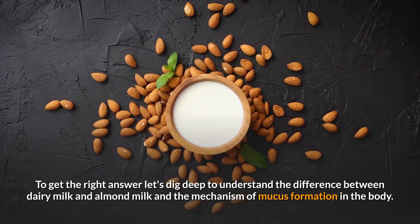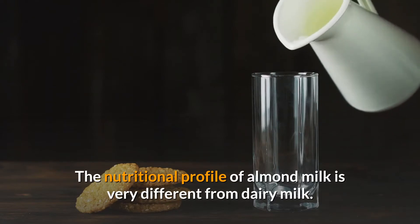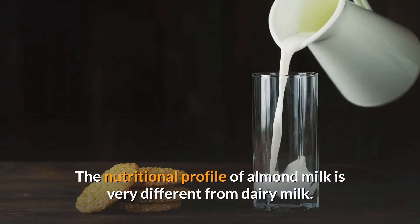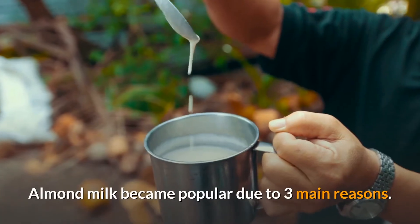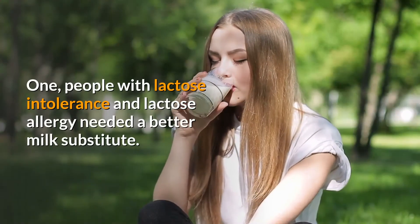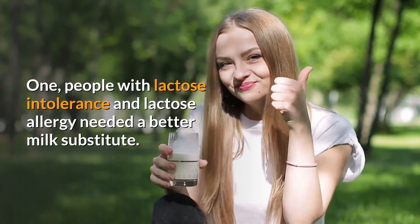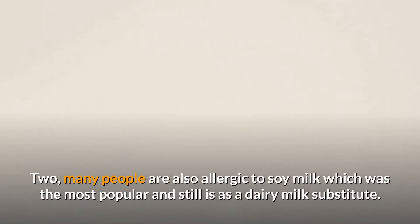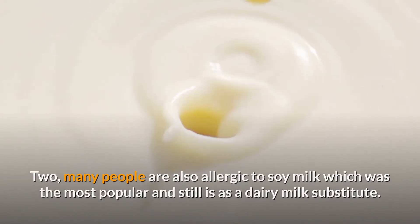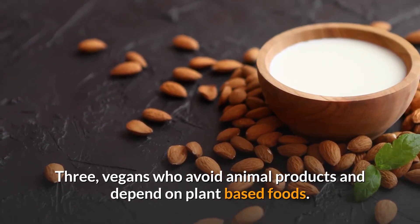The nutritional profile of almond milk is very different from dairy milk. Almond milk became popular due to three main reasons: one, people with lactose intolerance and lactose allergy needed a better milk substitute; two, many people are also allergic to soy milk, which was and still is the most popular dairy milk substitute; three, vegans who avoid animal products and depend on plant-based foods.